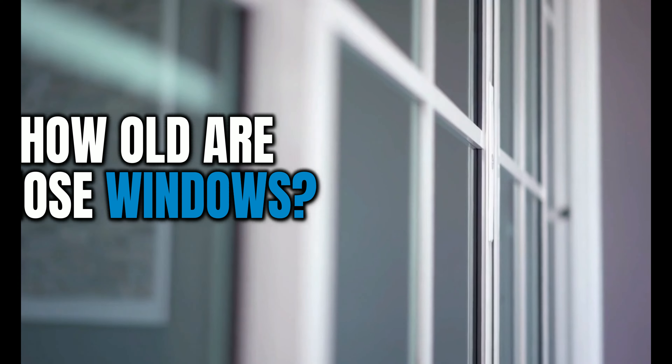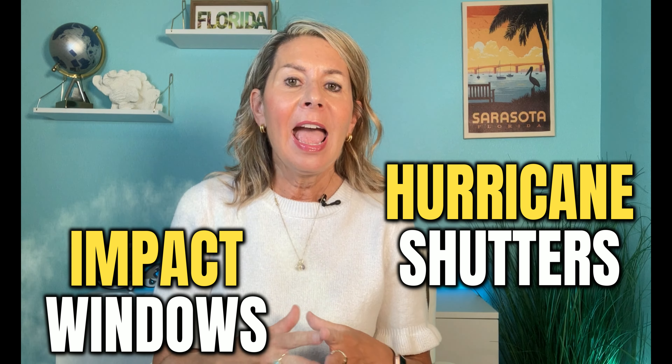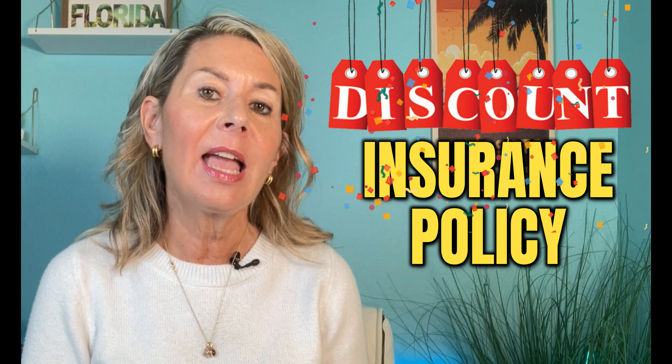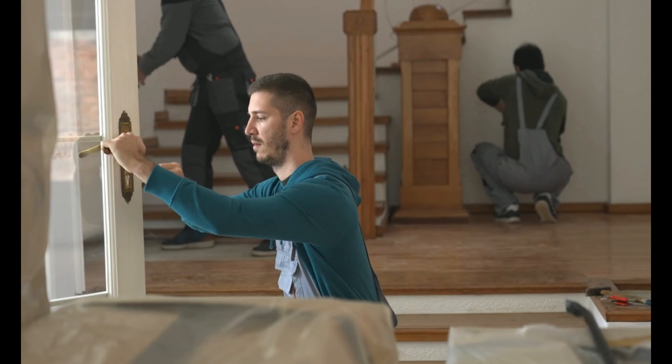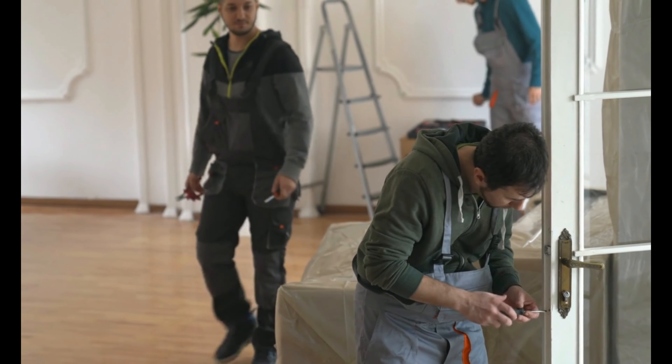A super important thing to look at when you're looking at homes are the doors and windows. How old are those windows? Have they been updated? Are there hurricane shutters? Are there impact windows? With insurance, you're going to get a discount on your insurance policy if you have updated windows, but it has to be windows and doors — all of the openings to the home have to be updated and hurricane rated.